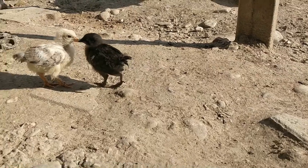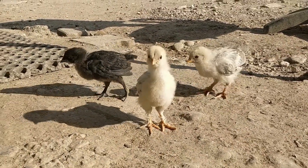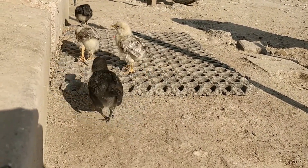Hello everyone! Welcome back to Samira's Amazing Adventures. Today we are going to learn about pasty butt in chicks and other birds, and how to prevent and cure it.